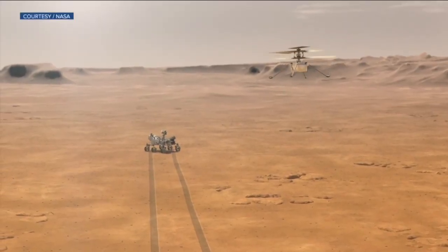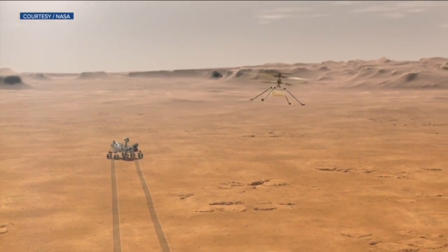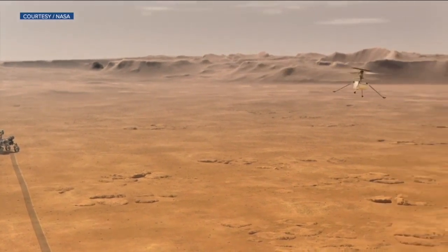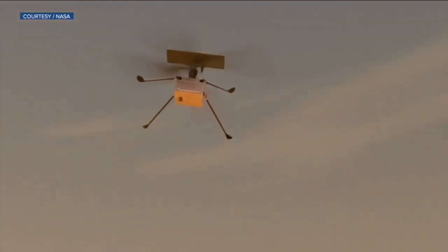The helicopter has been named Ingenuity. It will not only fly, it will also take high-resolution images from the air. If the tests go well, it will set the stage for future missions to include advanced flying vehicles.